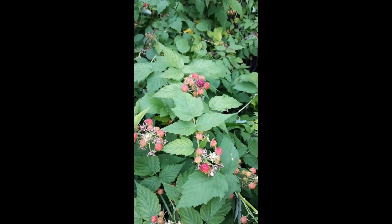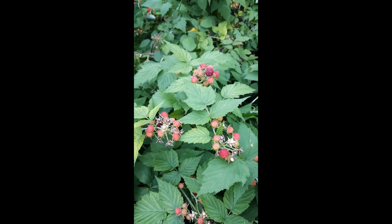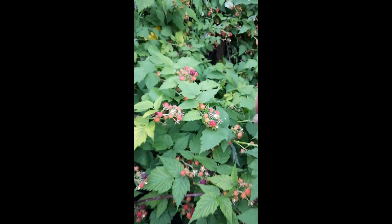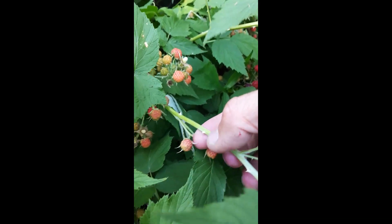This plant — and where it grows — some people may think that it looks like poison ivy. Sometimes it can be confused as that, especially when it's young. But you almost always will find these thorns here, these little prickles on it.